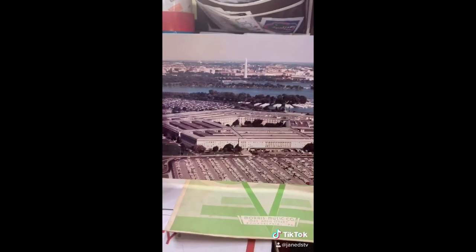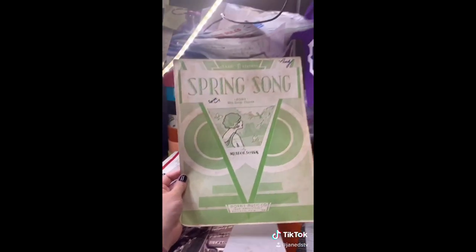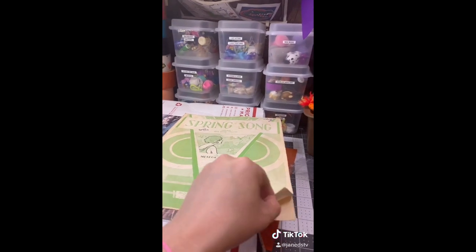I'm going to start with this envelope. This has — whoa, it's the Pentagon. This is just a basic picture of the Pentagon. I don't know what year this is but it looks like maybe the 60s or 70s. Behind it was this sheet music for 'Spring Song,' which looks like it's written for guitar, voice, and piano.